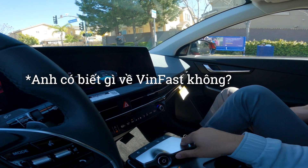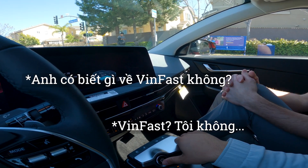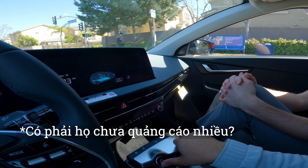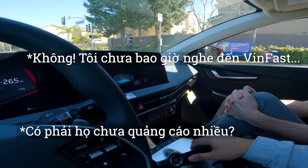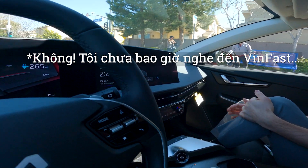So do you have any knowledge about VinFast? VinFast? I don't. Is this because they don't advertise well? I've just never really heard of VinFast.